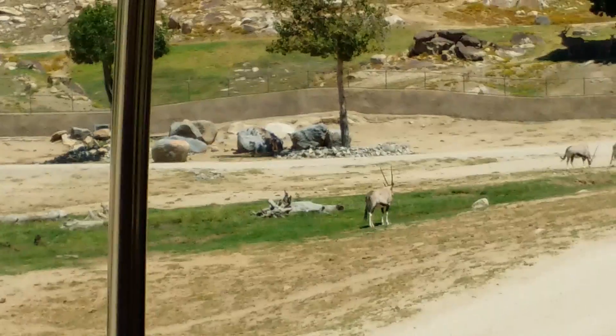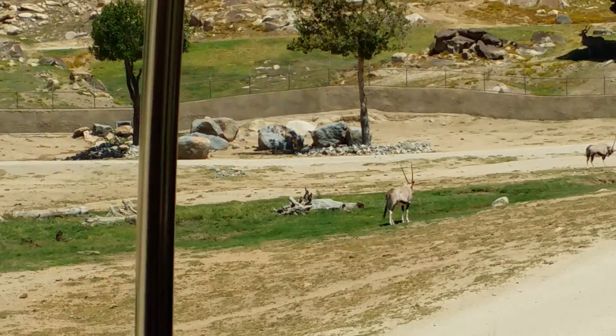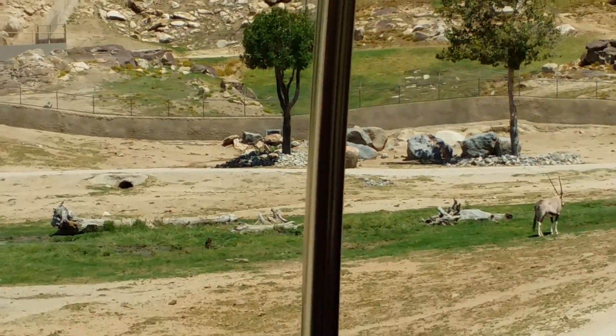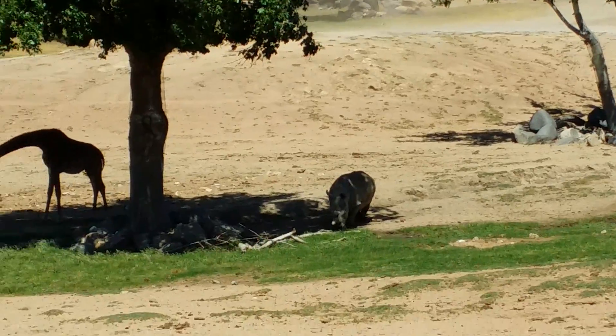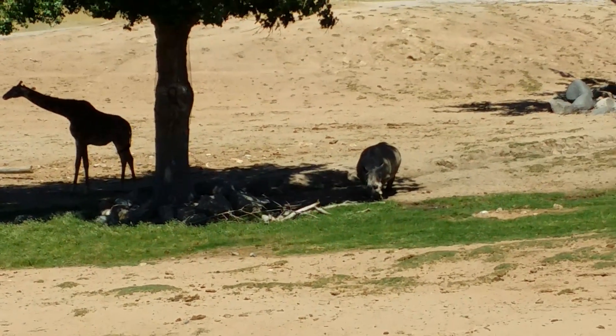We do, however, have our cell samples stored in our frozen zoo, so we can maybe use reproductive technology to bring the species back. It does make us work really hard to protect some of our other rhino species here at the park. We have southern white rhinos, black rhinos, and also our greater one-horned rhinos. So that's Nola out there grazing.